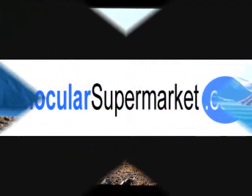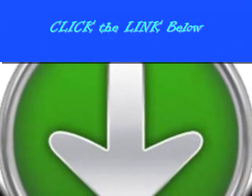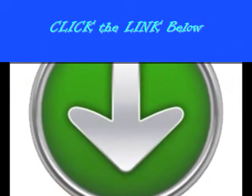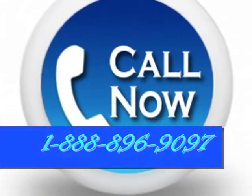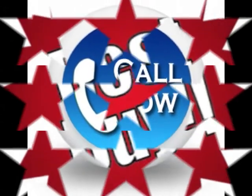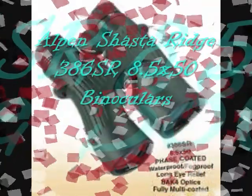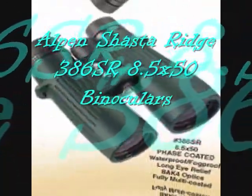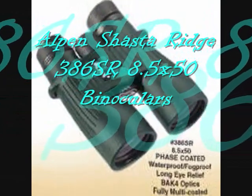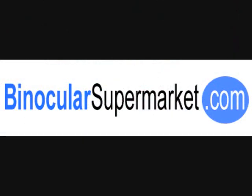Visit binocularsupermarket.com now to order this product or click on the link provided in the information box below. You can also call us at 1-888-896-9097. Hurry and save with our limited time discounts while stocks last. Get your very own Alpen Shuster Ridge 386SR 8.5x50 binoculars at binocularsupermarket.com.